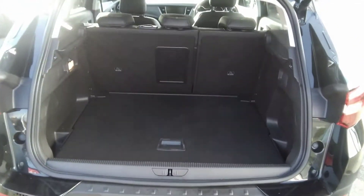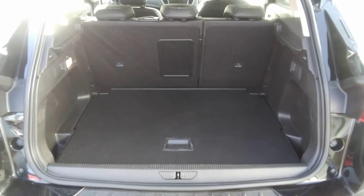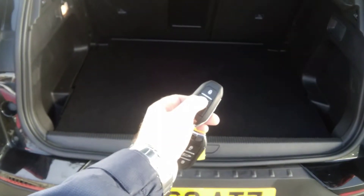This vehicle also has a full-size spare wheel fitted optionally, and comes with its parcel shelf. You can close the boot by pressing the button here or by operating one of the remote control keys, and the boot will close down.